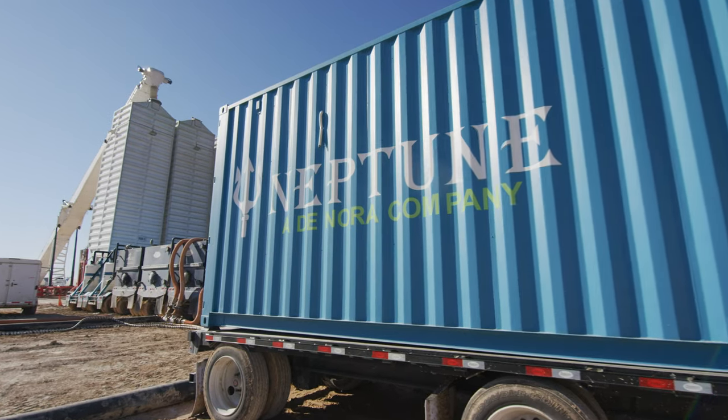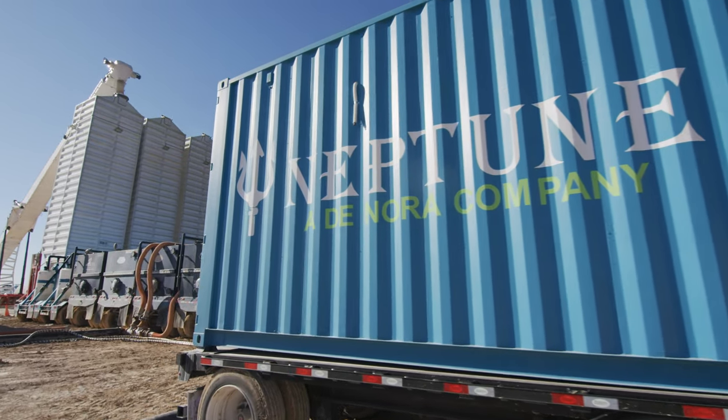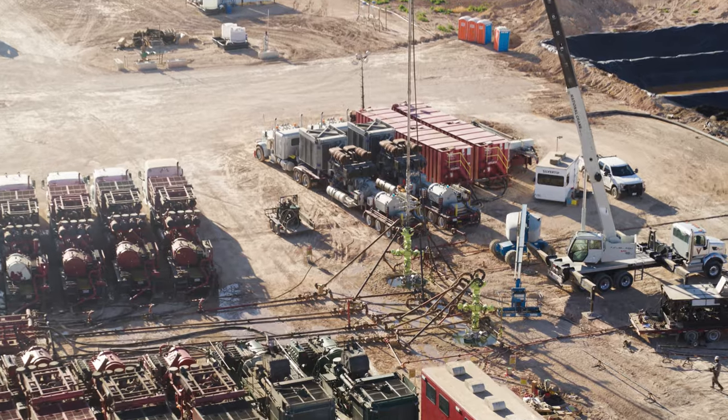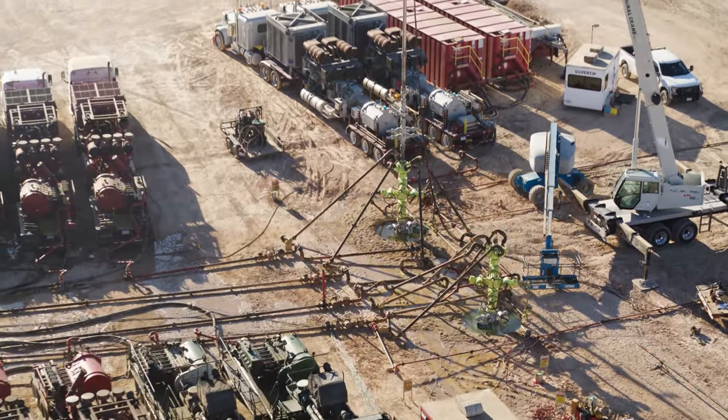Donora has some of the leading experts in this industry to design safety switches and automation to help keep us safe inside this trailer. Not only is it unique, it's effective. We've treated over 300 fracks with this technology and not found one sour well.